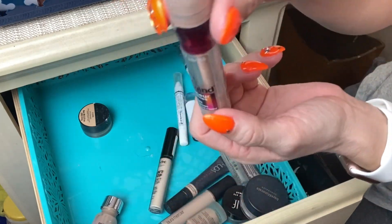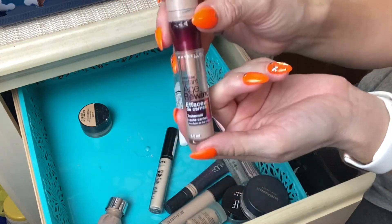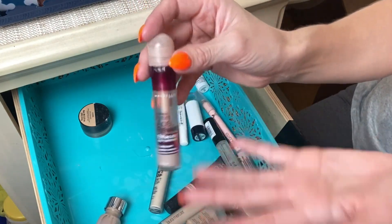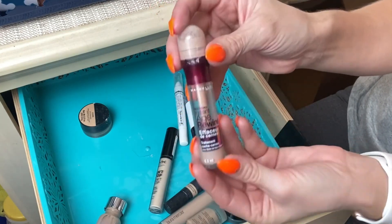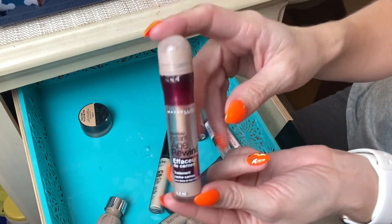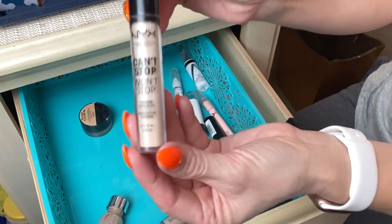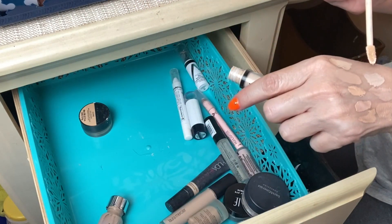Next up is one I definitely need to get rid of — it's old and I'm almost out. This was the second or third time I bought this concealer, kept trying to make it work because everyone said such great things, but it never really worked for me and kind of made my under-eye area look worse. The applicator just isn't for me either, so I'm getting rid of it.